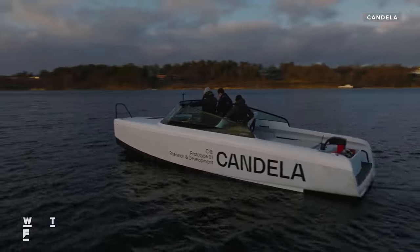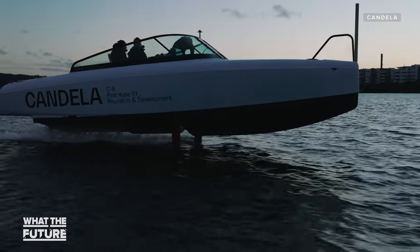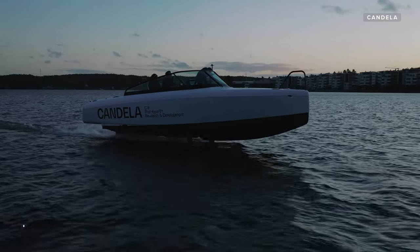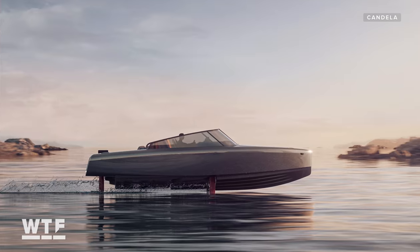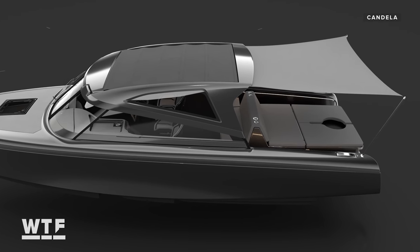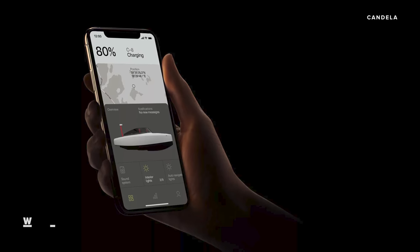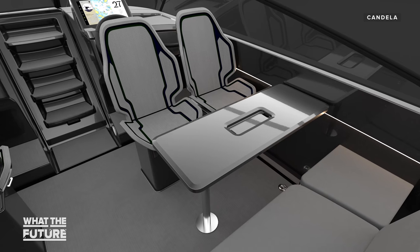While the P30 ferry might be more about moving commuters, there's no doubt the C8 is more of an extravagant leisure craft — think luxury boat owners and environmentally conscious buyers with cash to spend. Candela is taking pre-orders for the C8 starting at €290,000 excluding tax, or roughly $330,000 US. For that price, you get all the bells and whistles you'd expect on a luxury power boat: room to sleep two adults and two children, optional features like a shower or a hardtop with a retractable sunroof, and all controls managed on a 15-inch touchscreen or a smartphone app, just like a Tesla. You can even add a premium sound system — though you might not need it, since without that noisy motor, there's no sound to drown out.